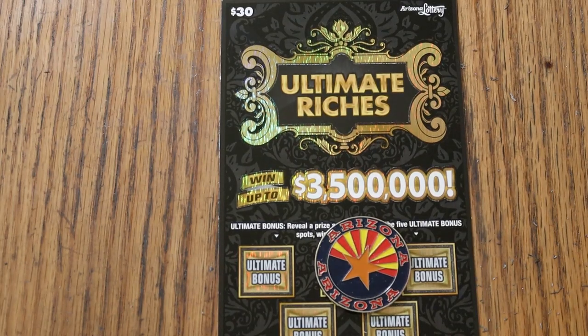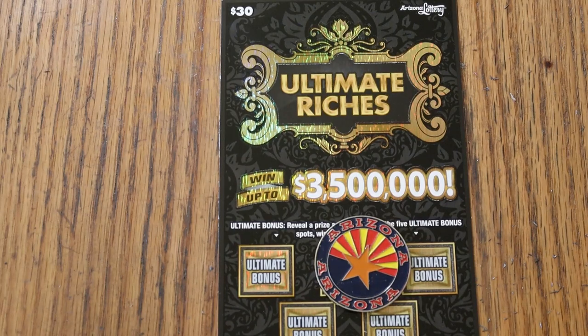What's up YouTube, AZ Scratchers here and welcome to the September 24th edition of the One a Day in September series, featuring the $30 Arizona Lottery Ticket Ultimate Riches.